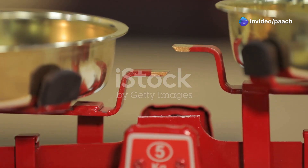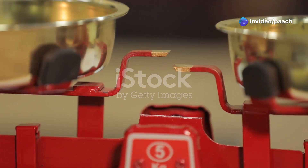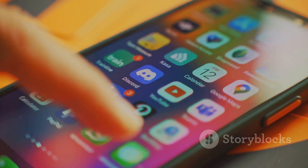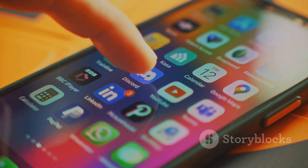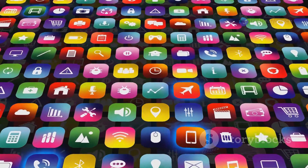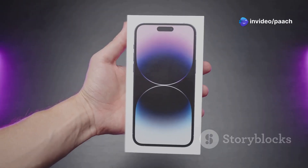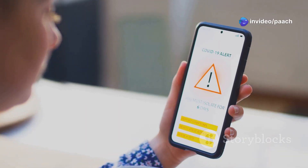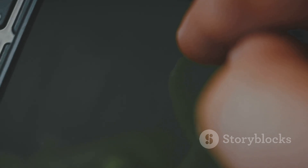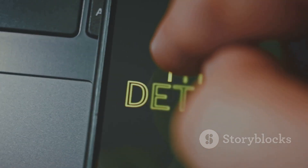Weighing the scales: benefits and risks of jailbreaking your iPhone XS. Jailbreaking your iPhone XS on iOS 18 opens up a world of possibilities — you can customize your device in countless ways, install powerful tweaks, and unleash its full potential.